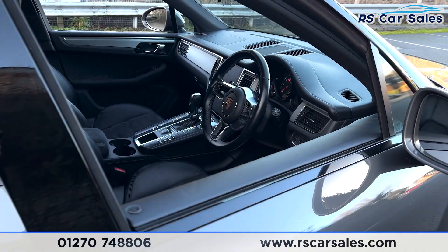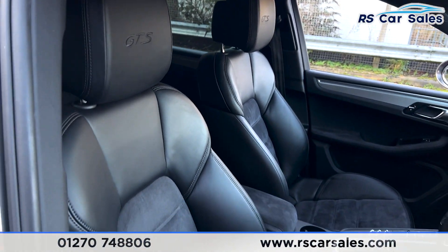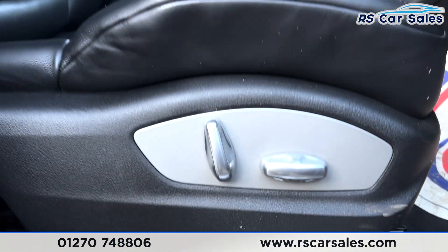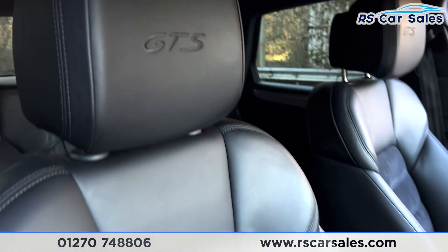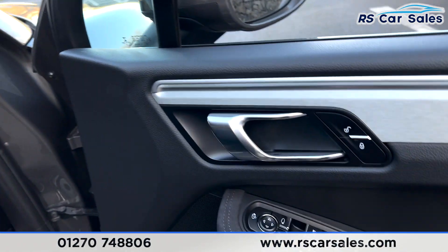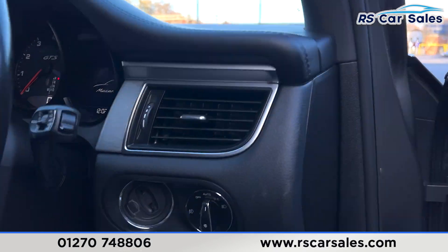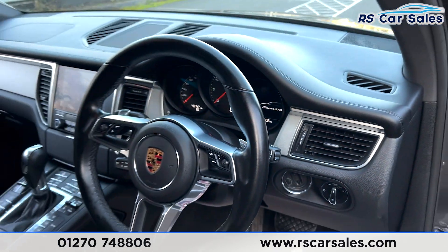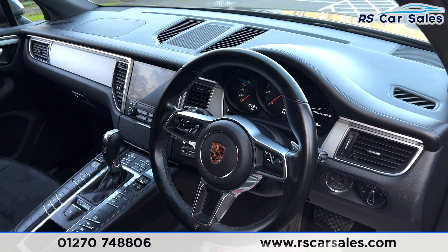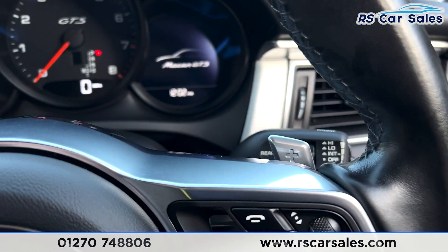Taking a look at the front, we again have the half-leather interior, however both front seats are electrically adjustable as you can see just down there. We have the GTS embroidered on the headrests. We also have electric windows, electric mirrors, auto lights, auto wipers, a multifunctional steering wheel, and paddle shifters on either side.